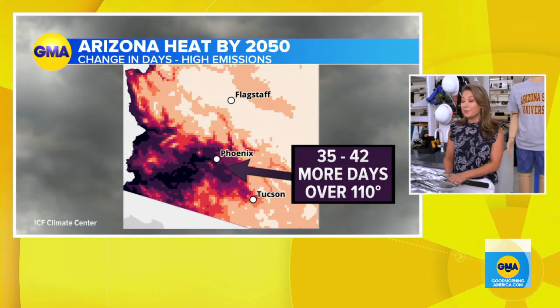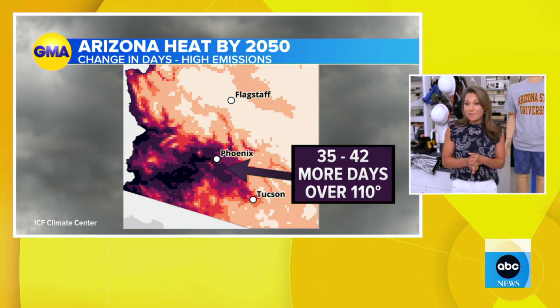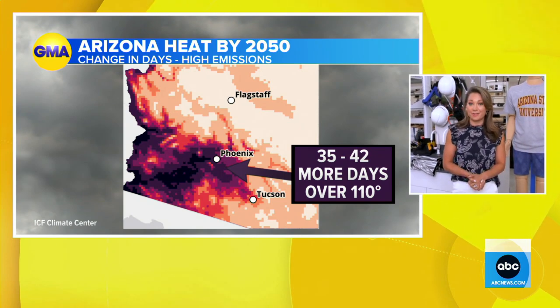They also worked with the ICF, a climate group that simulates what it might look like by 2050. With a high emission scenario, we would add 35-plus days of 110-plus degrees Fahrenheit, which would make this summer look like an average year rather than an outlier.